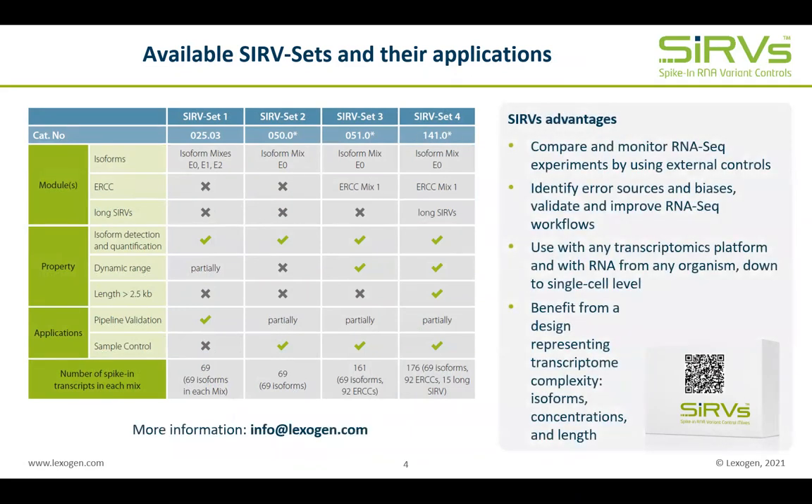And to draw a comparison at the end, you would not want to run a gel without a marker, so why do it with much more elaborate RNA-seq experiments? If you are now interested to learn more about spike-ins in general and about long SERPs in particular, please visit lexogen.com or email info@lexogen.com. Thank you for your attention.